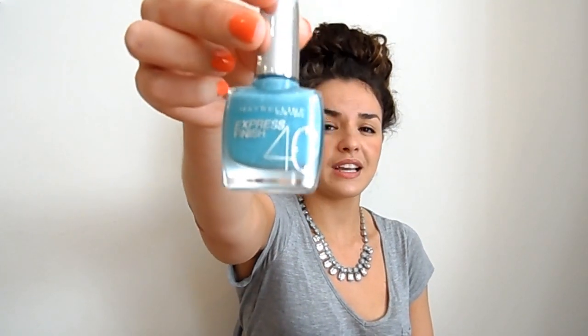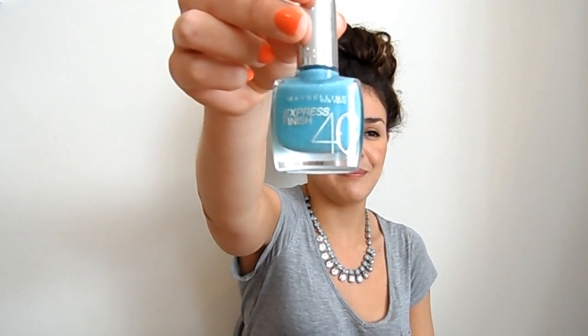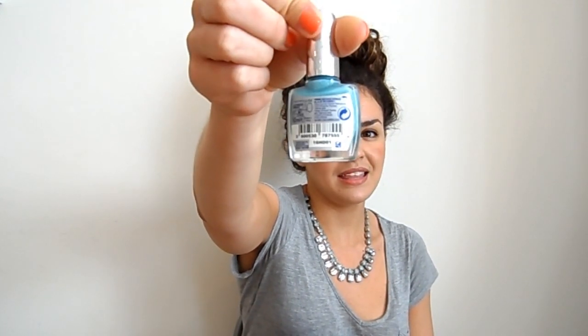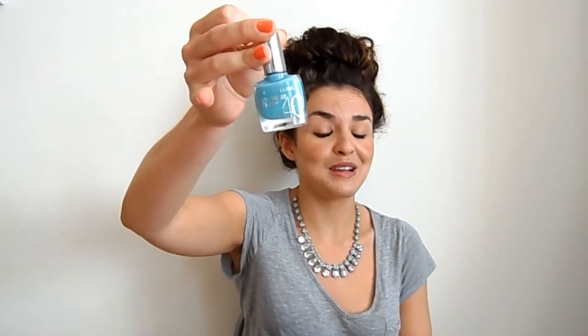A more baby blue colour is this Maybelline one called Turquoise Lagoon. It isn't turquoise at all — it's just a kind of minty bluey colour, really pretty. These are the express finish, so they're supposed to dry really fast. It doesn't dry any faster than your average nail polish, but it does look really pretty on the nails and I do really like this.